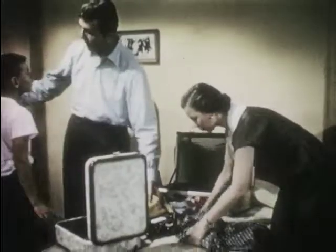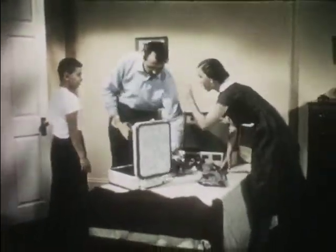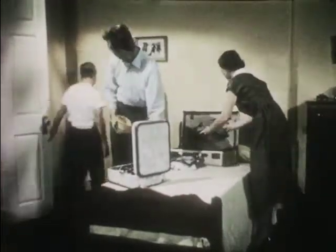Someone's going away on a trip. The traveler is Bobby Watson. He's going out west, all by himself, to spend his vacation on Uncle Ray's ranch.